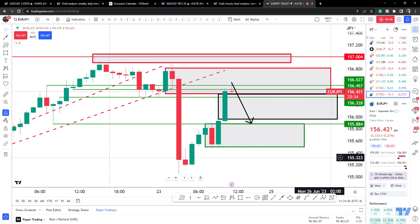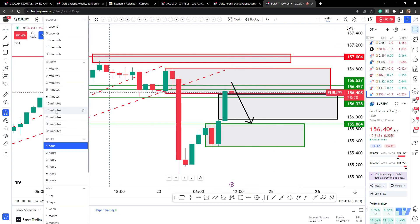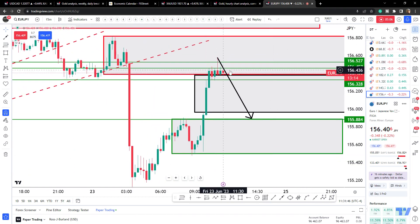We can do that from a lower timeframe. I'd like to be selling higher up, so I want to see this continue a bit higher before coming down. But we'll have to see — we can monitor it from the 15-minute chart and just wait to see what happens.